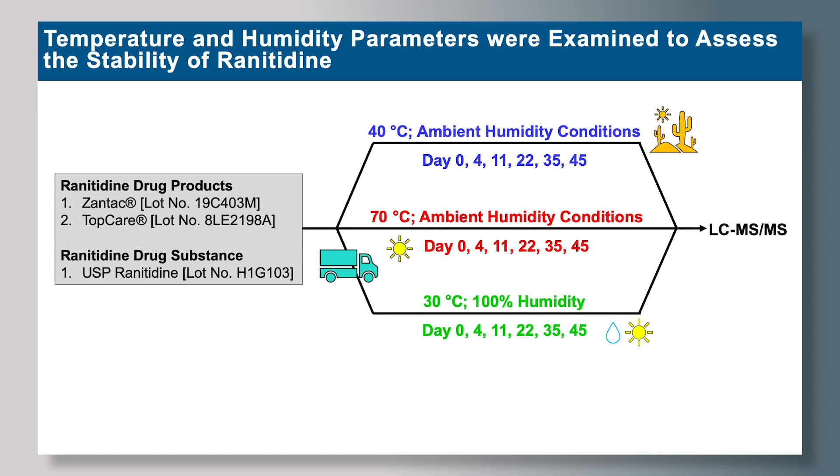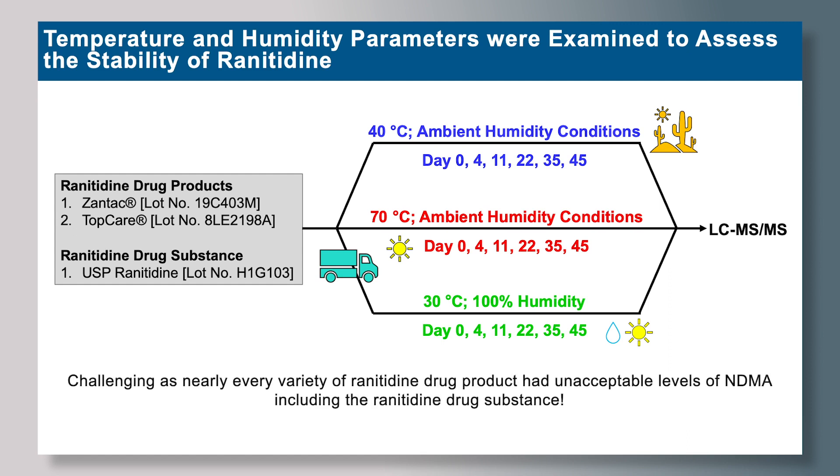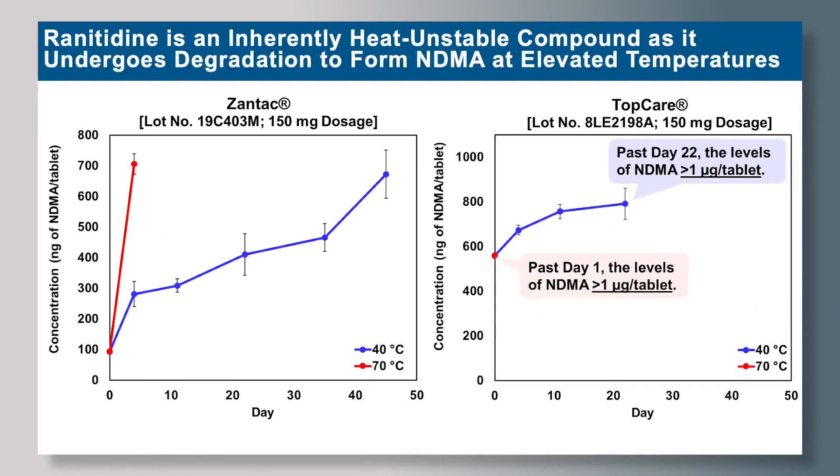This was particularly challenging, as all of these drug products and drug substances had initial levels of NDMA substantially higher than the acceptable daily intake limit set by the FDA. Upon analysis of both Zantac and TopCare under elevated temperatures of 40 and 70 degrees Celsius, we see increasing levels of NDMA.